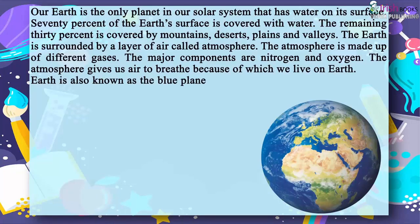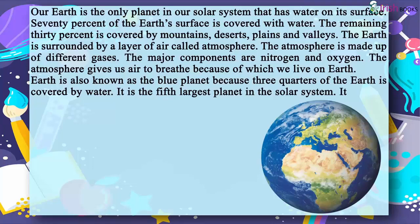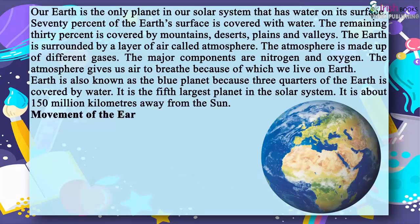Earth is also known as the blue planet because three quarters of the earth is covered by water. It is the fifth largest planet in the solar system. It is about 150 million kilometers away from the sun.